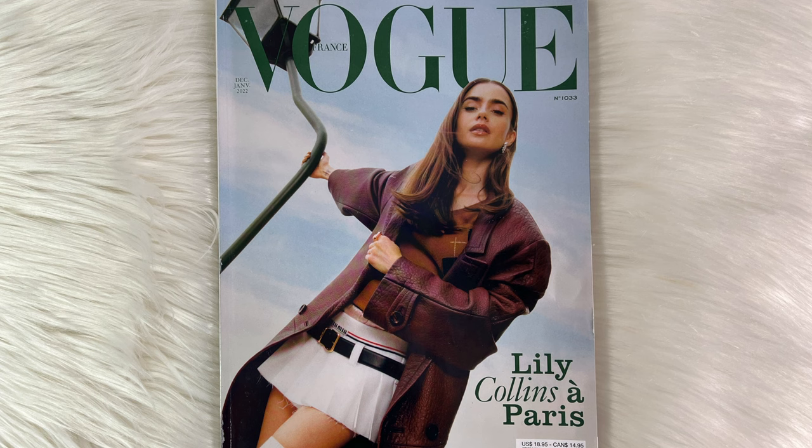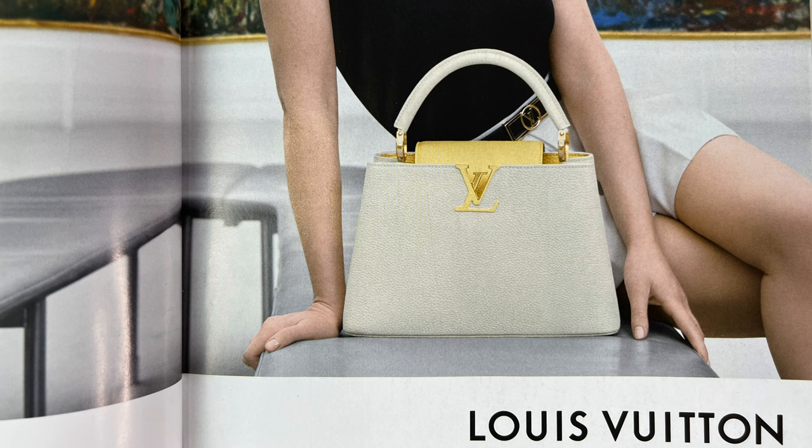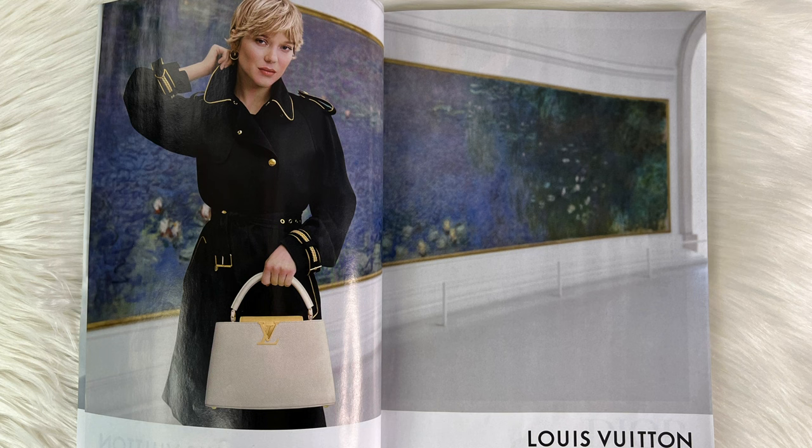Starting with January's cover of Vogue France, we have Lily Collins from Emily in Paris — so cute with her mini skirt. Once we open it up we have the best pages, like this is the Louis Vuitton cappuccino bag, and this bag is so cute — I am dying for this handbag. It's so beautiful, especially in black; it's definitely on my list to get. Here we have another look at the bag, and this jacket is so beautiful. Louis Vuitton does make some of the best clothing and I would love to start collecting some.